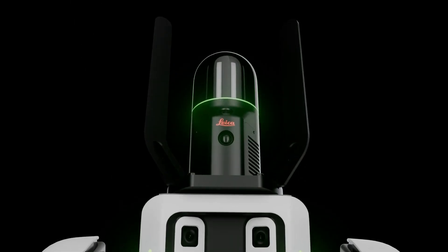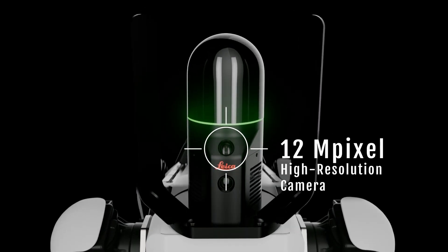The scanner also has a forward-facing, high-resolution, 12-megapixel camera.